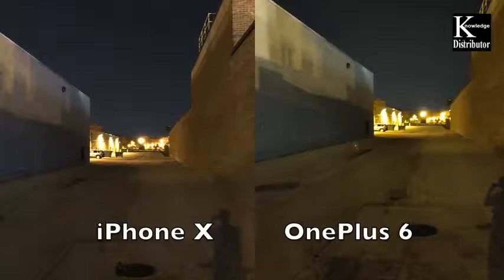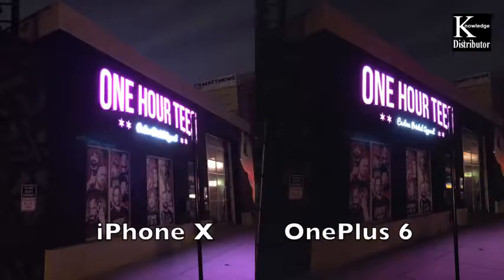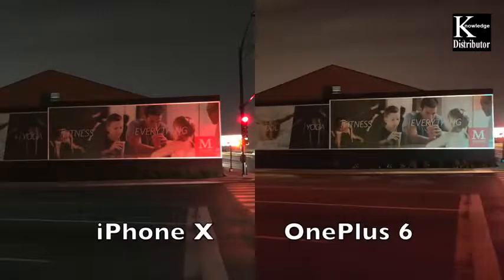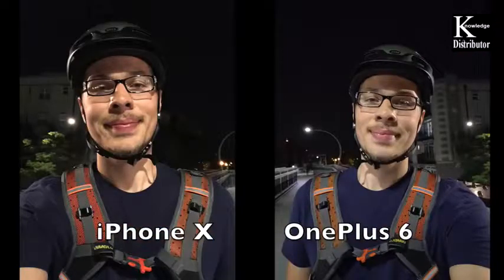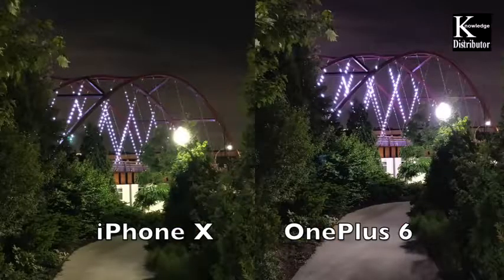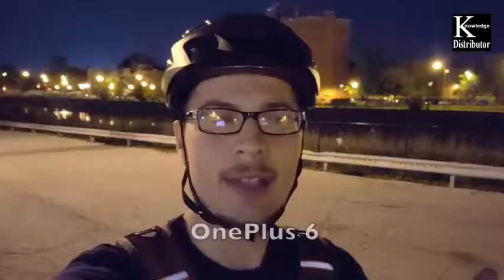In this next automatic shot the OnePlus 6 brought in more detail below the sign, but the sky was brighter for the iPhone 10 — personal preference. In the next one I think the iPhone 10 did a better job representing reality; the red was not that red on the ground like on the OnePlus 6. Next, the iPhone 10 wins because of that orangish look — how those street lamps really reflect on the ground. On the night selfie, I like the OnePlus 6 because it brightens the face up. Overall both did a fantastic job at night.